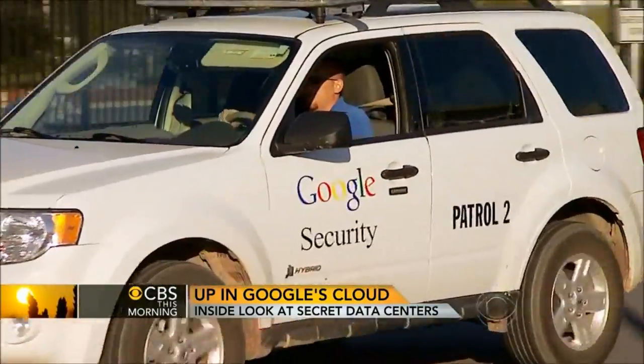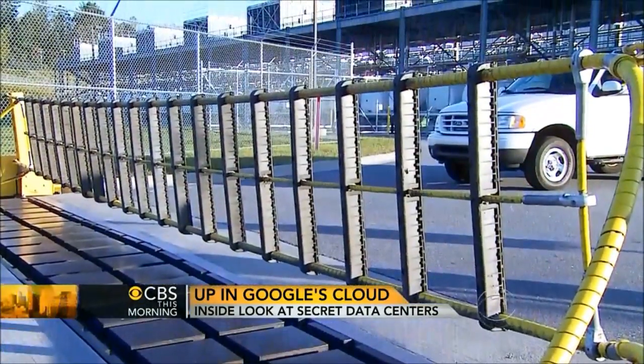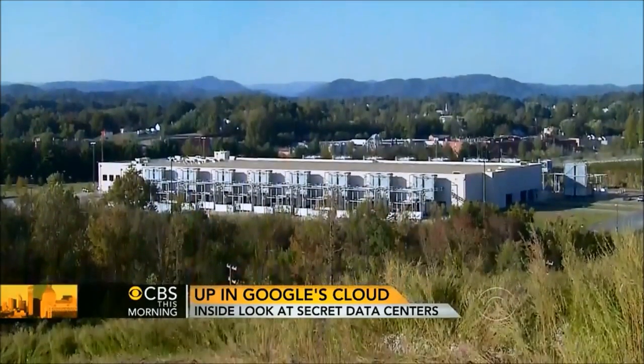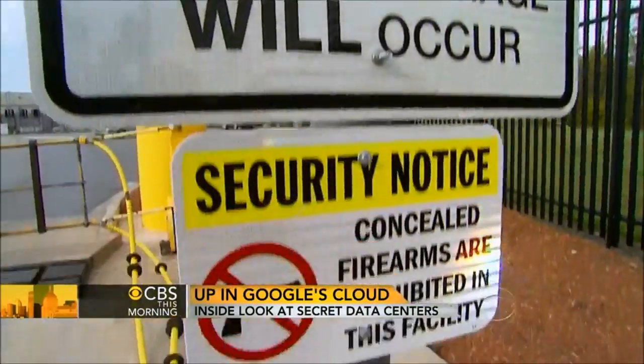With all the patrols, fences, barbed wire, and steel barriers designed to slice through cars, it would be easy to mistake this place for Fort Knox, but it's really a Google data center.